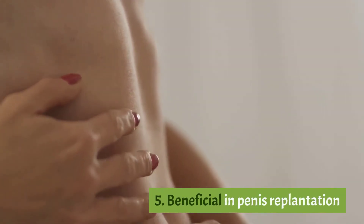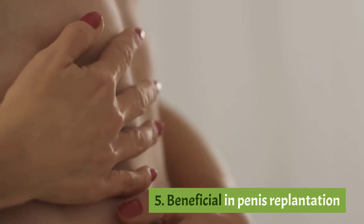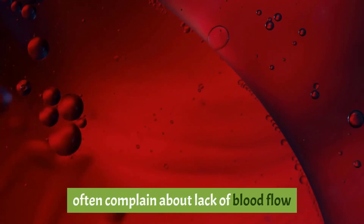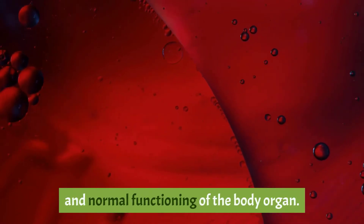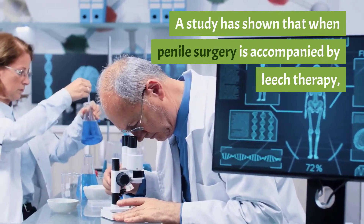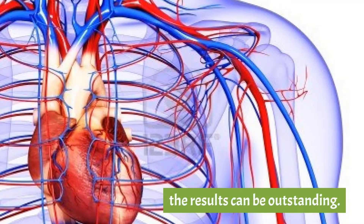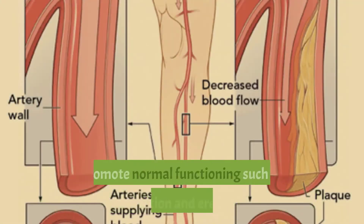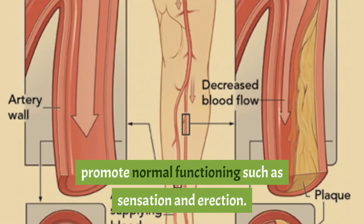Five: beneficial in penile replantation. People who have undergone penile replantation often complain about lack of blood flow and normal functioning. A study has shown that when penile surgery is accompanied by leech therapy, the results can be outstanding — it can help prevent swelling after surgery and promote normal functioning such as sensation and erection.